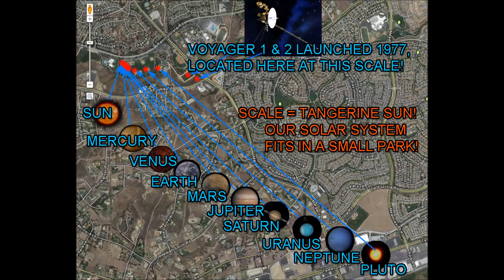Our solar system fits inside a small park when we scale the Sun to a tangerine. What's even more amazing is Voyager 1 and Voyager 2, launched 36 years ago, still haven't left our solar system's heliosphere.